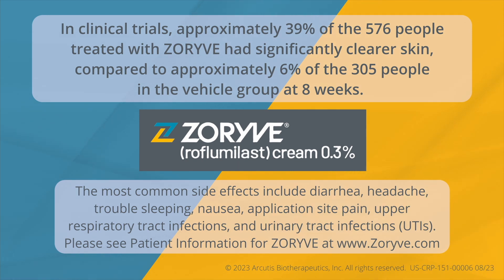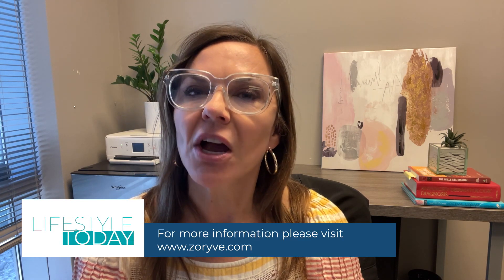I know everyone's results are going to be different, but for me, my plaque started to clear up in just three to four weeks. Zareve was really easy to implement into my day-to-day life because I only had to apply it once a day and it's not greasy. Zareve is a prescription medication to be used on the skin, including in skin folds, to treat plaque psoriasis in people 12 years of age and older. In clinical trials, Zareve has been proven to provide rapid clearance of plaques — 39% of people treated with Zareve had significantly clearer skin compared to 6% of the vehicle group at eight weeks. Zareve is safe and well-tolerated; the most common side effects include diarrhea and headache. For more information, talk to your healthcare provider or visit Zareve.com.